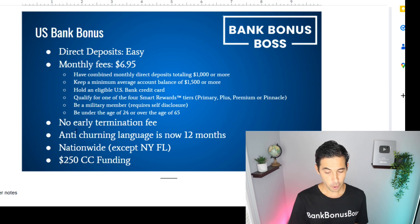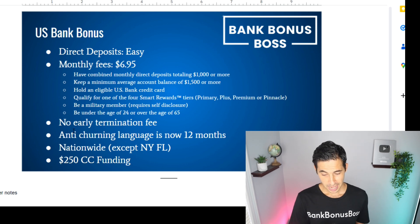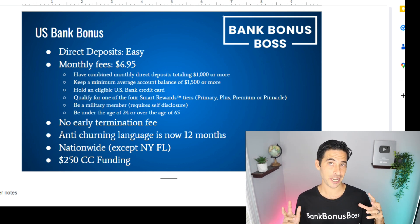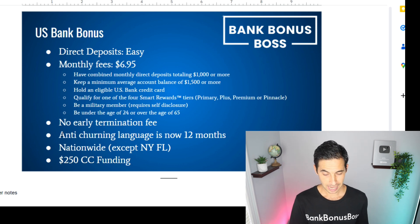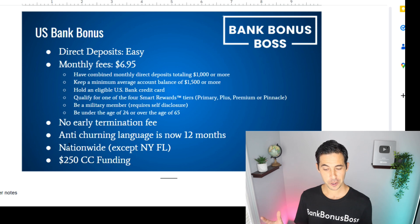There is no early termination fee. Once you get your bonus, take your money out and close the account right away, because there is no anti-churning language. It's up to 12 months now — before it was 24 months before you had to be a new customer. Now it is 12 months, so it's a good time to go for this offer sooner rather than later. This way you can reset the clock.